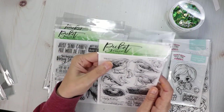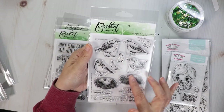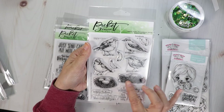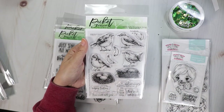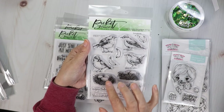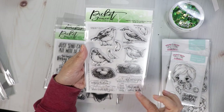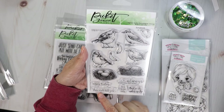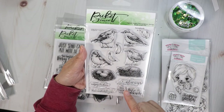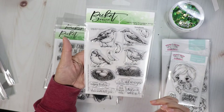I thought this one was really beautiful — it's called Songbirds. Beautiful birds, feathers, and nests. You could color up the eggs in different colors like blue or brown with spots. The sentiments read: 'Always listen for the song,' 'enjoy today,' 'love will lift you,' 'live,' 'hope,' 'sing,' and 'thank you for making my day.'